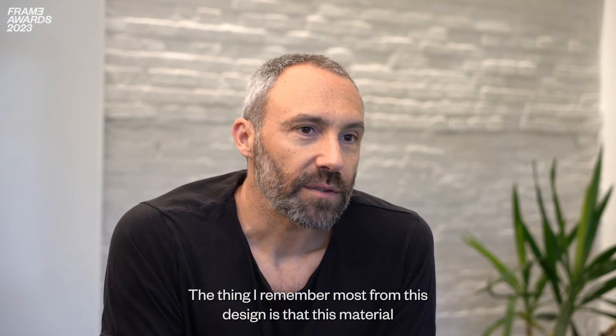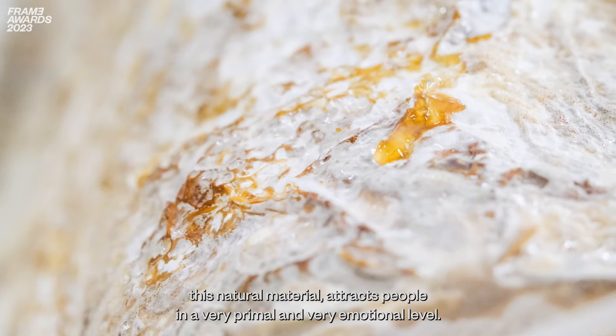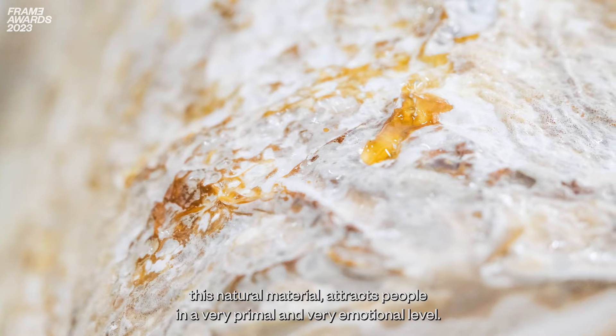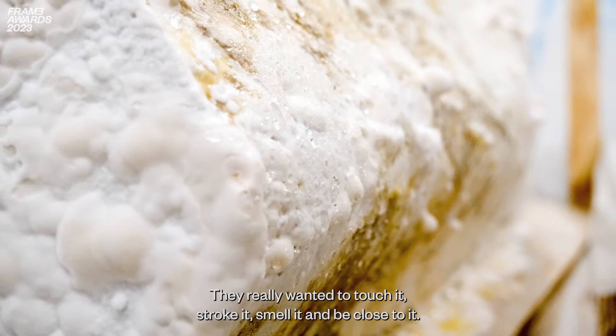The thing I remember most from this design is that this natural material attracts people on a very primal and very emotional level. They really wanted to touch it, stroke it, smell it, and be close to it.